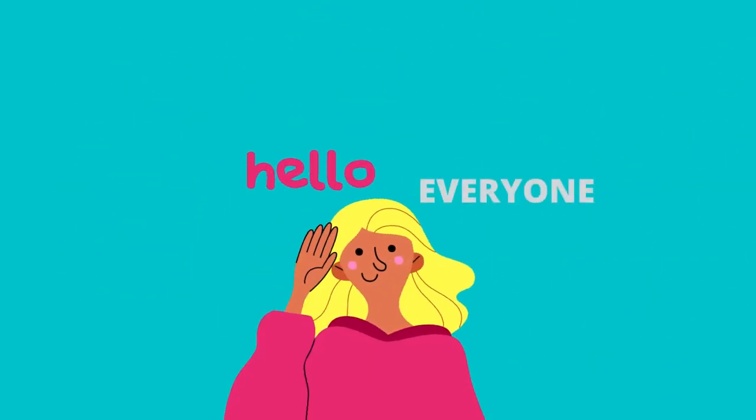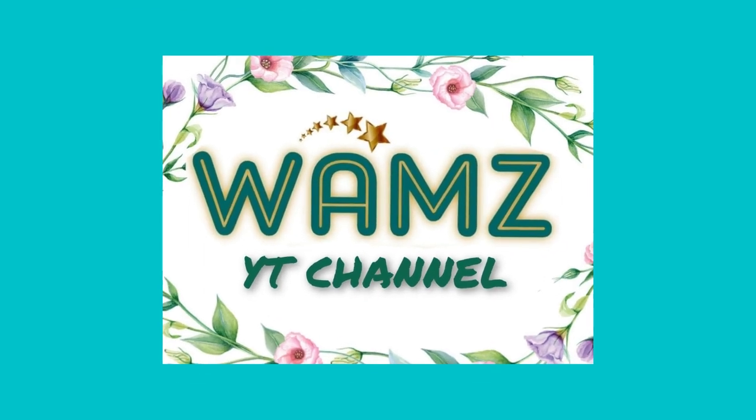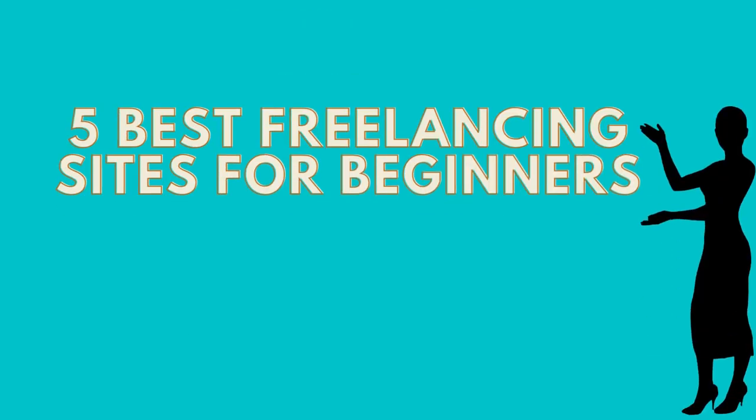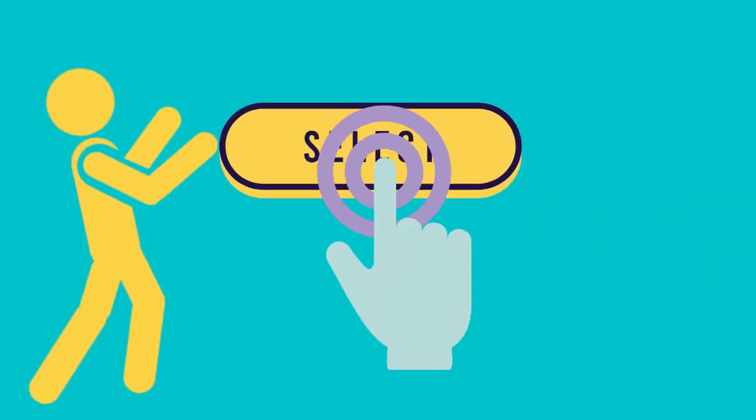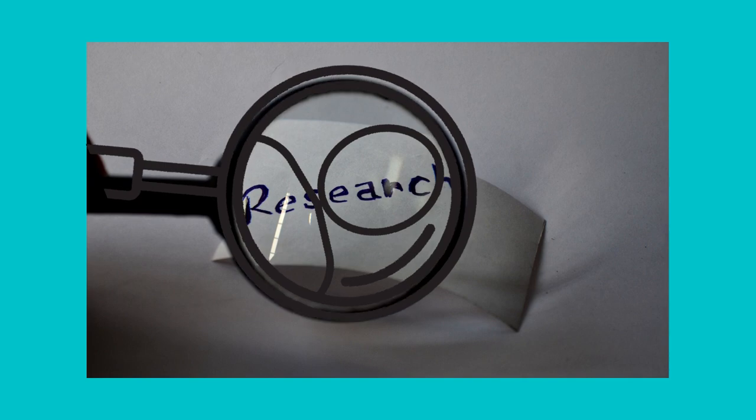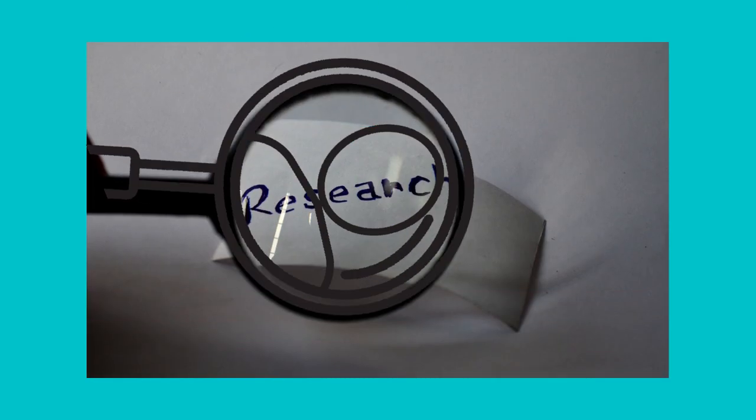Welcome back to WOM's channel. Today's topic is about the 5 best freelancing sites for beginners. To select the best freelance website, you need to consider some factors.